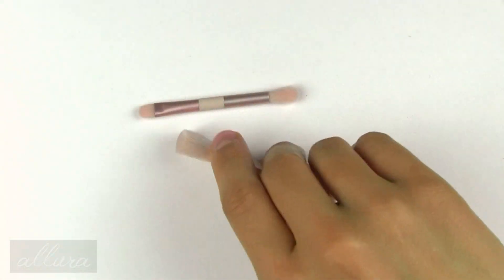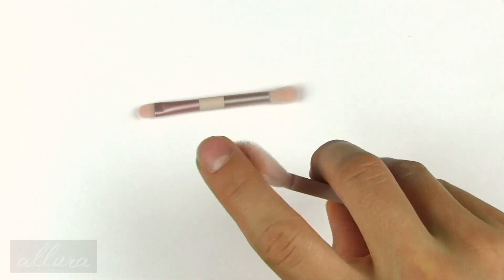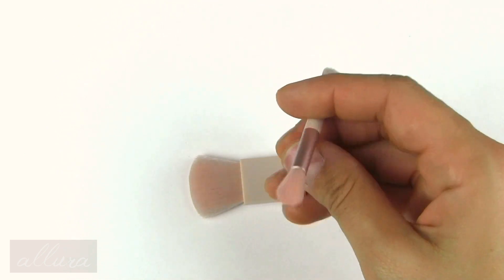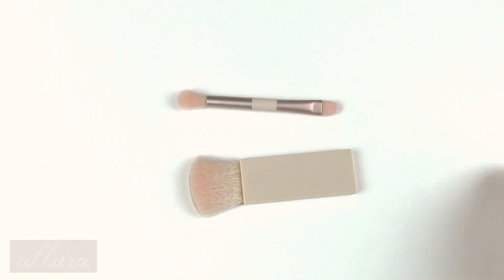Here are the brushes. I am not impressed at all by the quality of these — they are very, very rough, made with plastic-feeling bristles. The same goes for the duo-ended eyeshadow brush.